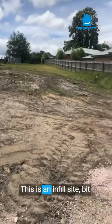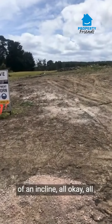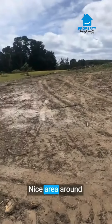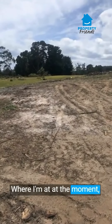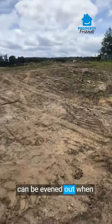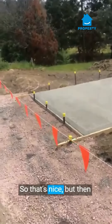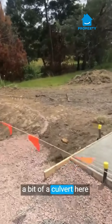This is an infill site, a bit of an incline — all can be worked through. Nice area around the Devonport area where I am at at the moment. A bit undulating, but that can be evened out. And there is even a pathway being built, so that's nice. But then we find that there is a bit of a culvert here.